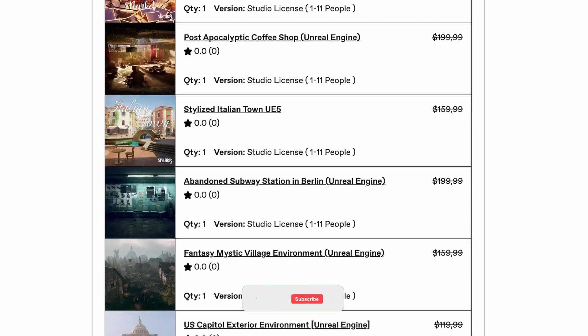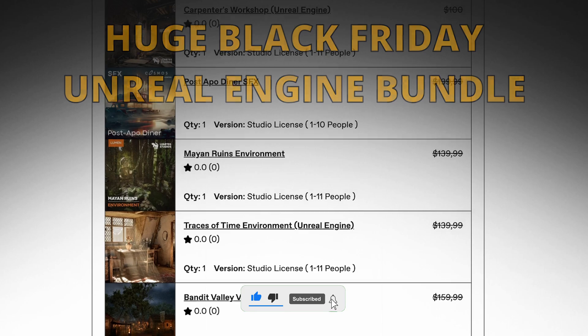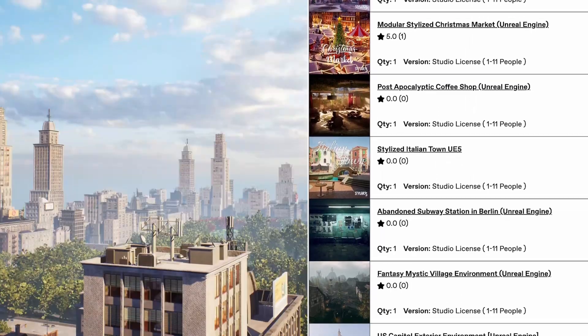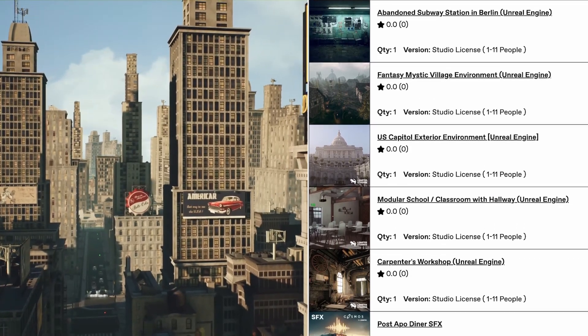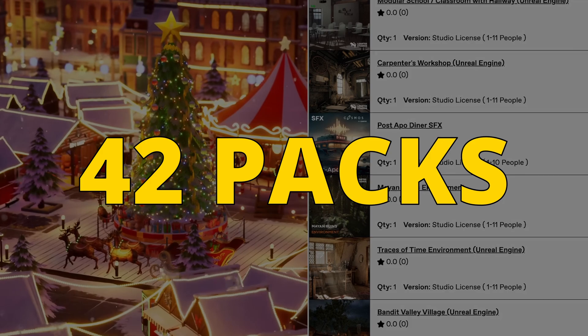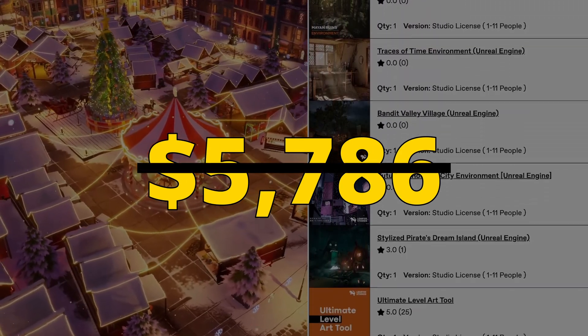Today I want to let you know about this huge Black Friday Unreal Engine bundle from Liritis Studios. Liritis creates high quality Unreal Engine environments for the marketplace, and they just released an insane limited time Black Friday bundle — you can grab more than 40 tool packs worth five thousand seven hundred and eighty six dollars.